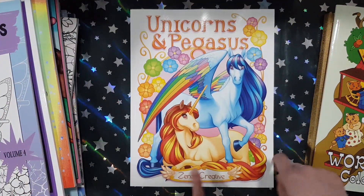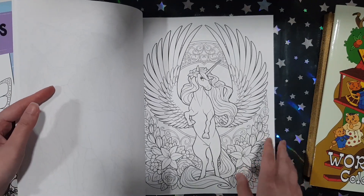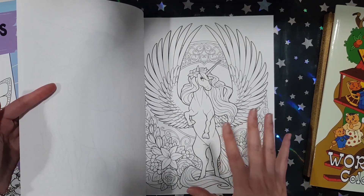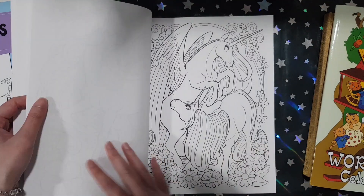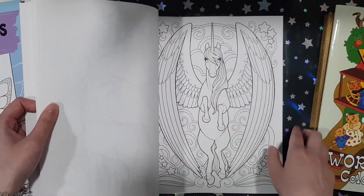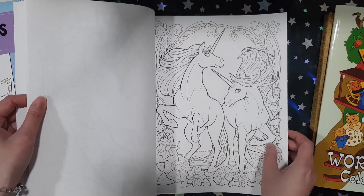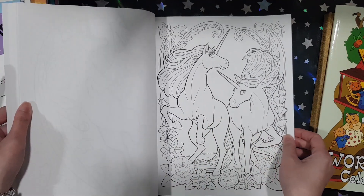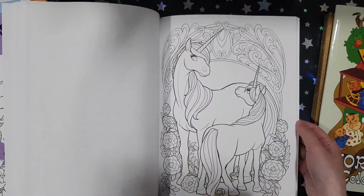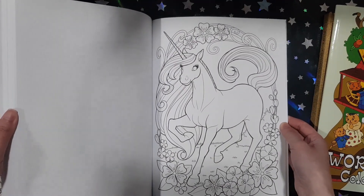The next book I got is Unicorns and Pegasus from Zenzu Creative. I love the books Zenzu comes out with and I've gotten pretty much almost all of them except for the first few, because I didn't really like the art style. But all the latest books I really love — they make it all look so whimsical and dreamy. The way they do the eyes is just so nice; it's like a blank circle but somehow it just works. As always, they have two copies of each image in this book, and the unicorns and Pegasus are just so beautiful — so majestic, elegant, and dreamy.